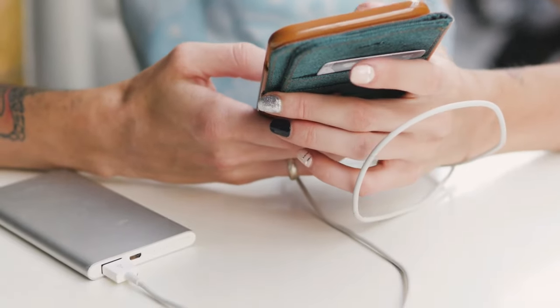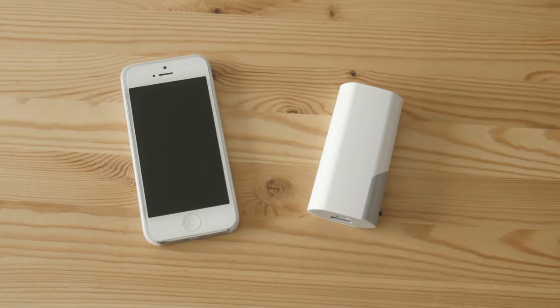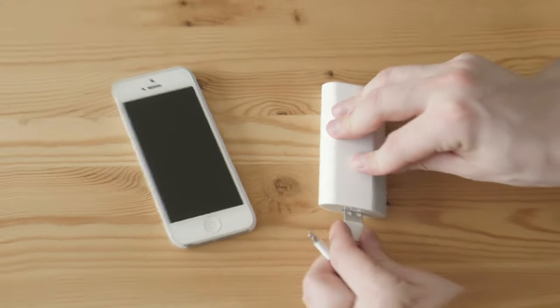Choosing a power bank can be a minefield. There are cheap ones, pricey ones, and sometimes you're paying simply for a name. But there's a lot more to finding the perfect portable charger than looking at price alone.